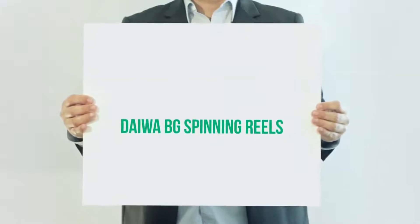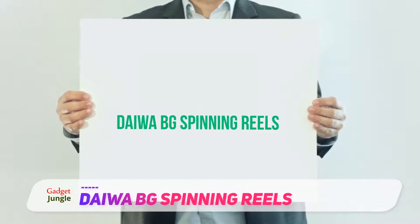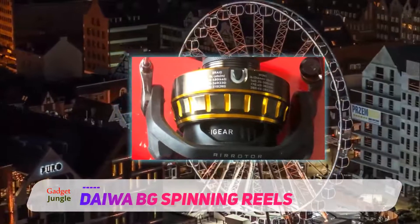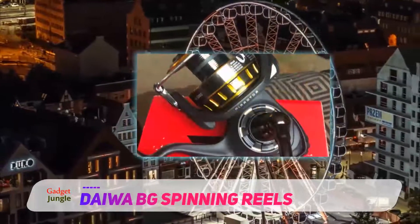Daiwa BG Spinning Reels. Daiwa is one of the leaders in the fishing world, consistently making high-speed spinning reels. This company looks towards the future to build off their experience and high-quality products. Every year seems to be their best year in sales and advancements.